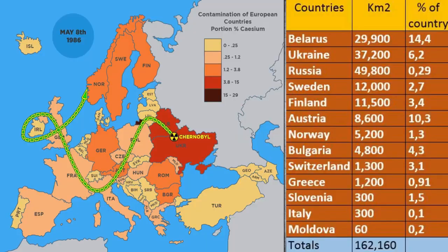After the accident, radiation levels spread to at least 13 countries. Overall, radiation spread over more than 160,000 square kilometers. The most affected countries included Belarus, Ukraine, Russia, Sweden, Finland, and others.